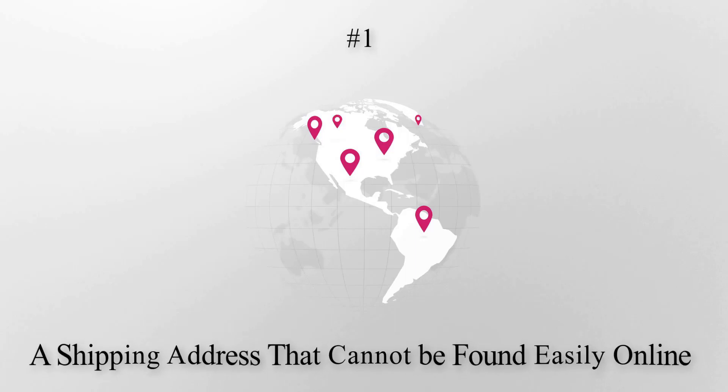The merchant unknowingly ships the item to the stated address. The postal service then notifies the merchant that the shipping address does not exist. Meanwhile, the scammer contacts the merchant with the correct delivery address, and the item is delivered. The scammer then contacts PayPal claiming they never received their goods or services. Because PayPal's terms only protect sellers from shipments to the address on file, the merchant loses both the item and the payment. Rule number 1: cross-check the address prior to shipping out goods.